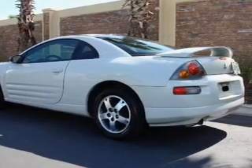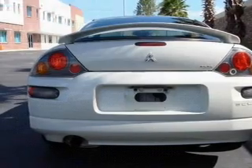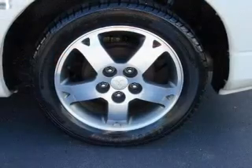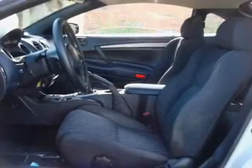Stand out from the crowd with premium wheels. Plus, enjoy these notable features that are included in this vehicle: air conditioning, power windows, power steering, an AM-FM stereo with a CD player, and an adjustable tilt steering wheel.